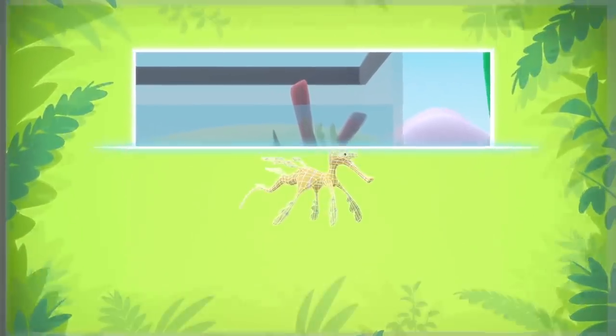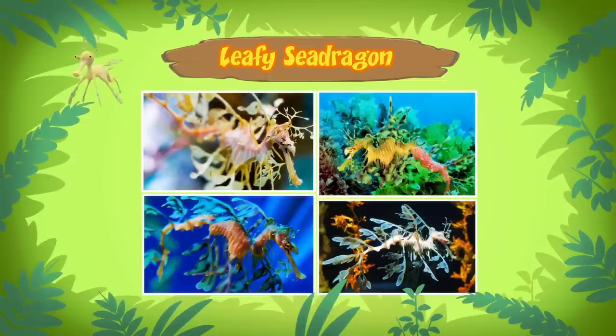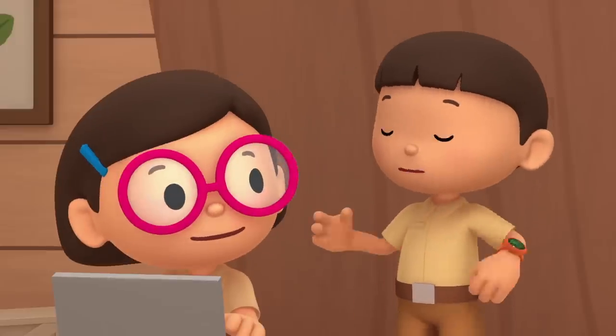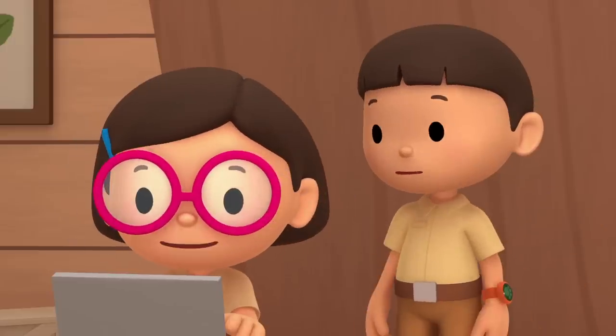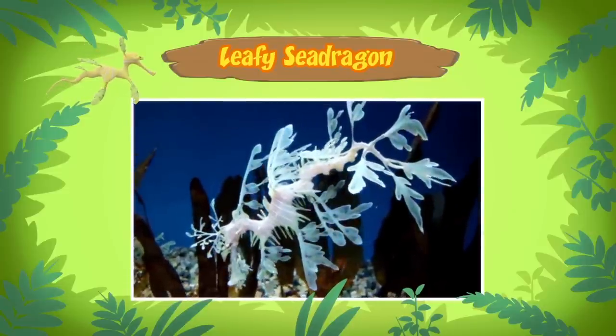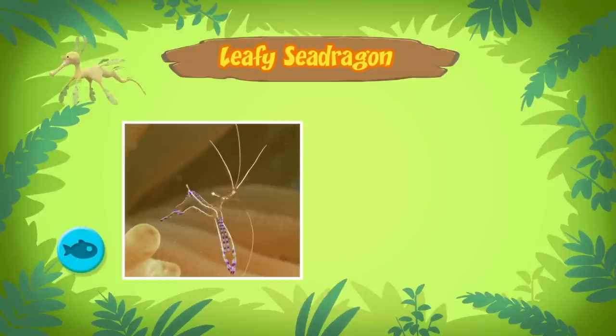The name of this animal is the Leafy Sea Dragon. It's a type of fish. Leafy Sea Dragons are similar to the more famous seahorses. It looks more like seaweed than a seahorse. I wonder if it eats seaweed. No, it doesn't. The Leafy Sea Dragon is a carnivore, which means it feeds on other animals like tiny shellfish and shrimp.